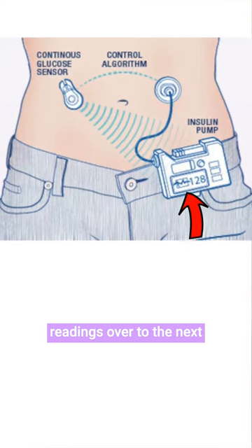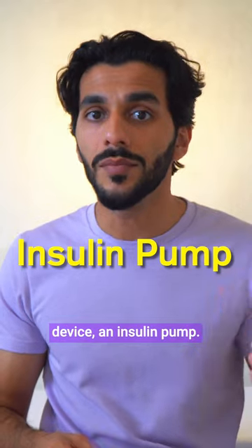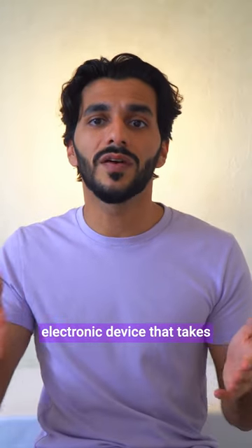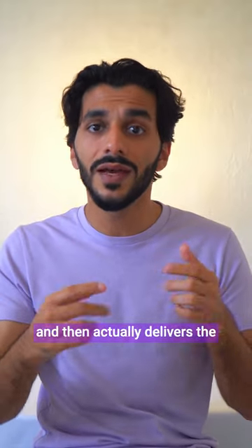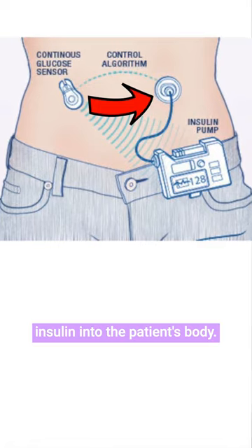It then sends these readings over to the next device, an insulin pump. The insulin pump is another electronic device that takes these readings, calculates what dose of insulin to give, and then actually delivers the insulin into the patient's body.